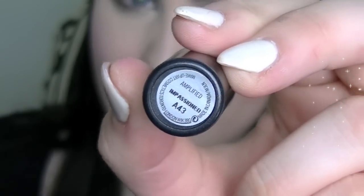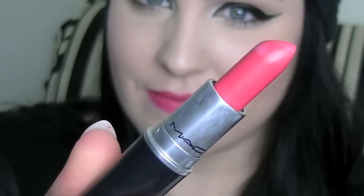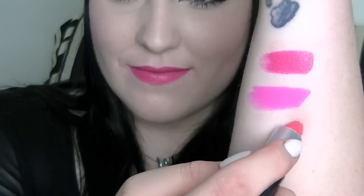Next up is Impassioned. Impassioned is a fuchsia kind of shade — sort of like a borderline coral pink color. On MAC's website it says it's an amped-up fuchsia, which I really believe it is. It's an amplified finish and this color is nice — a nice pop of pinky coral.